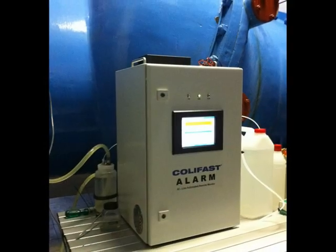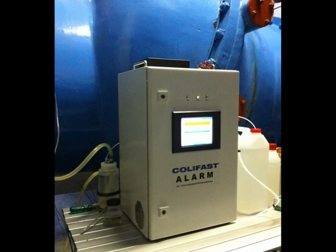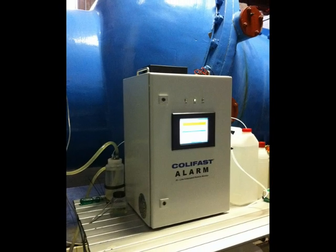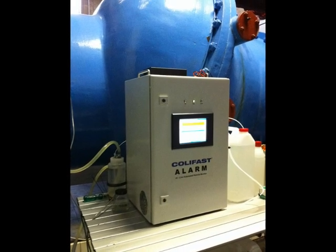The presence of one or more E. coli, thermotolerant coliform, or total coliform bacteria in the 100 milliliter water sample will be detected.